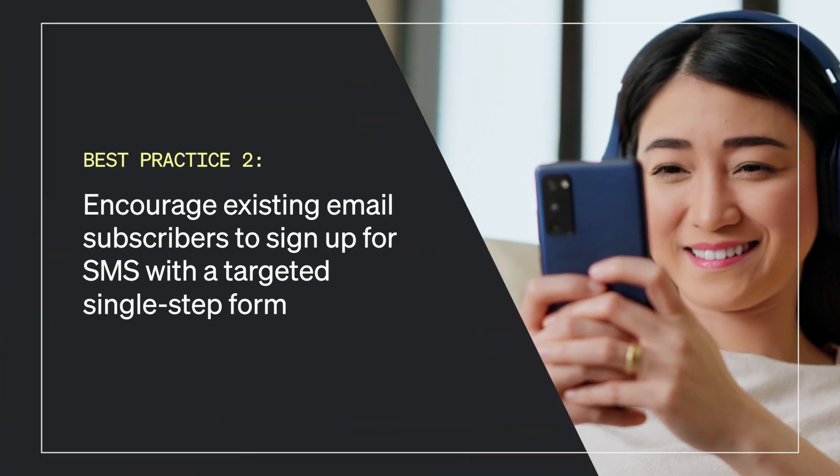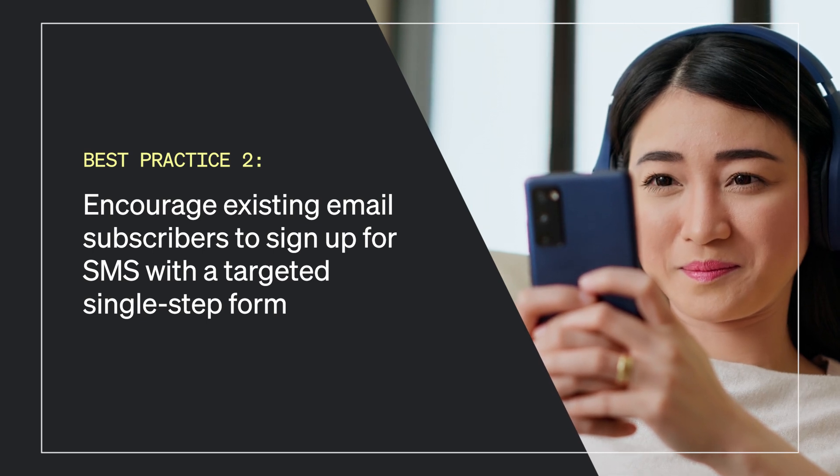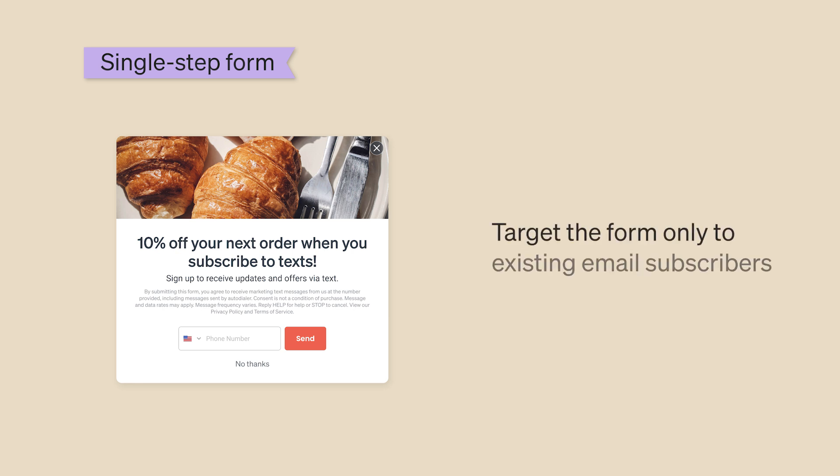Best practice number two: encourage existing email subscribers to sign up for SMS with a targeted single-step form. Aside from brand new visitors, you likely have many email subscribers who haven't yet subscribed to SMS. Create a single-step signup form that asks exclusively for SMS consent, and target the form to only show to existing email subscribers.